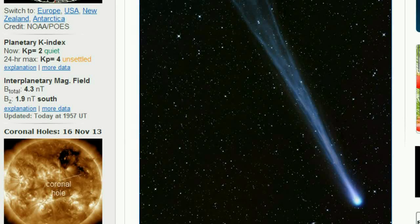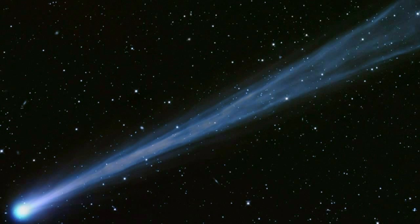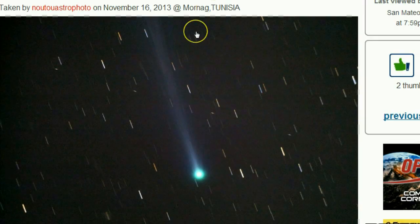This is w7spaceweather.com. Another look at these amazing shots of Comet Isen. I want to turn your attention to today's photos, and one of them is a long exposure shot from Tunisia.